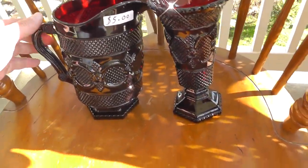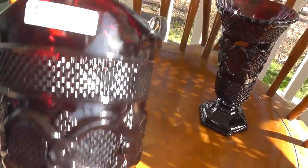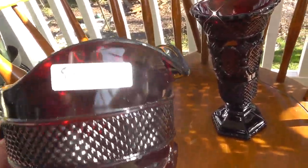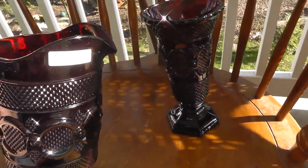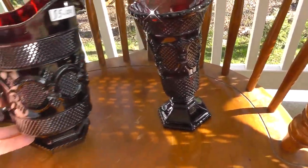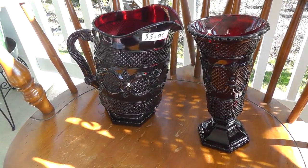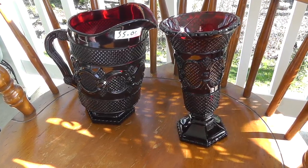First up, this is made by Avon. It's one of a few things made by Avon that I actually look for that's worth some money and that people collect. This is called Cape Cod glass or ruby red glass — cranberry glass, they call it too. Paid $5 for both pieces: a little vase and a water pitcher. The water pitcher alone I expect to get between $30 and $40. The vase, I'm not sure — maybe $15 or $20. So I might walk away with $50 out of the pair. Nice way to start off the weekend.